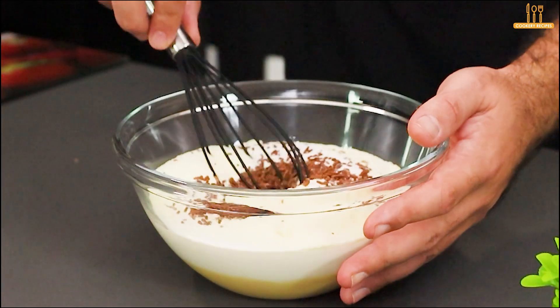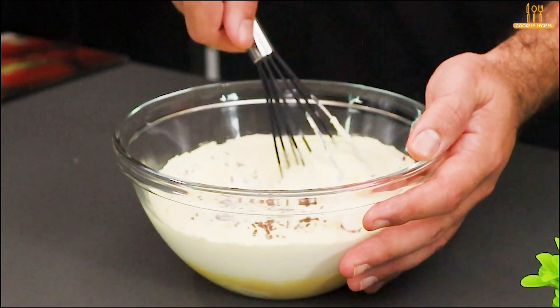Add grated chocolate, your choice. Using a whisk, beat all the ingredients together.